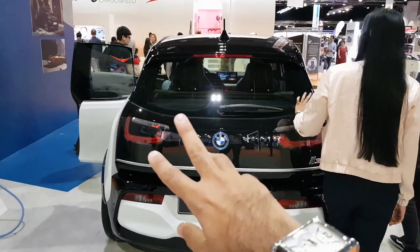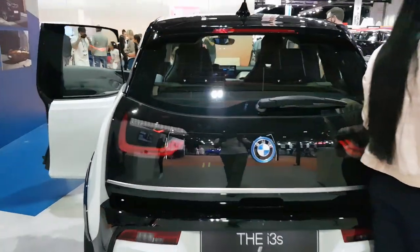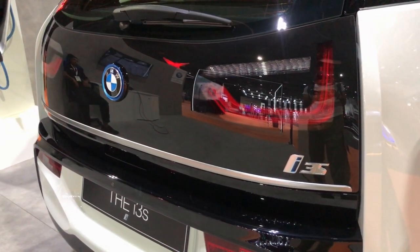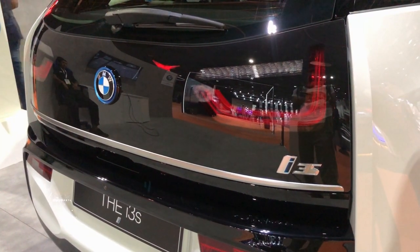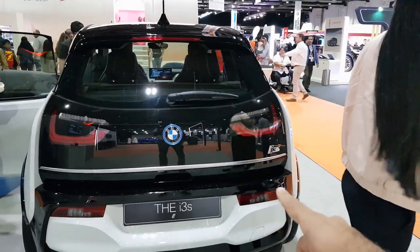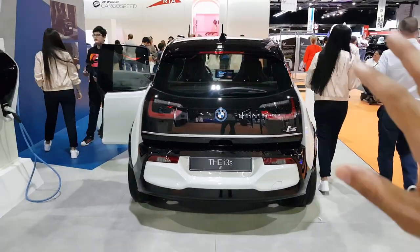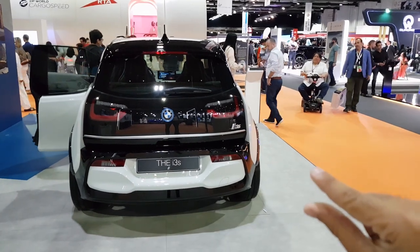The rear design of the 2020 BMW i3 remains pretty much the same. The tail lights are flush inside the body, covered by a big single glass panel at the back, with reflectors at the bottom. The overall design looks neat — the black look with the white bumper at the bottom.